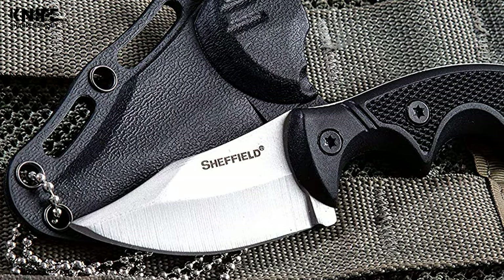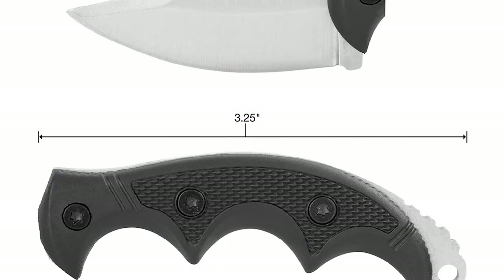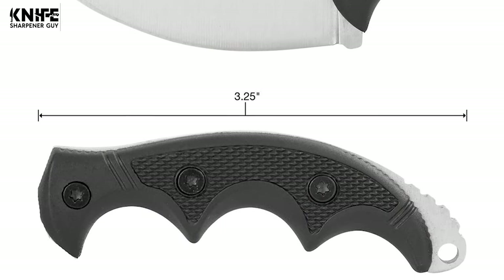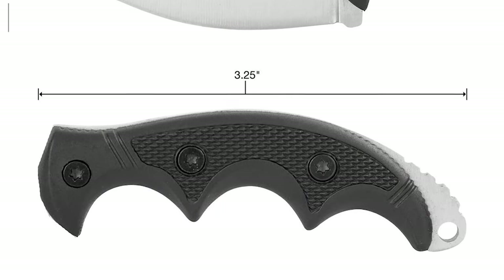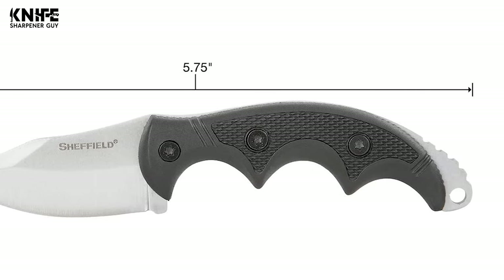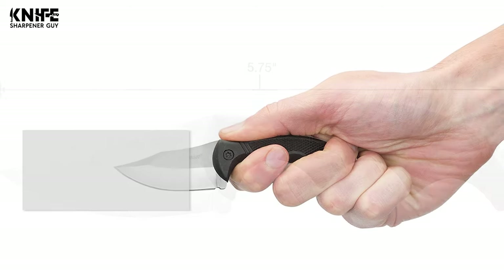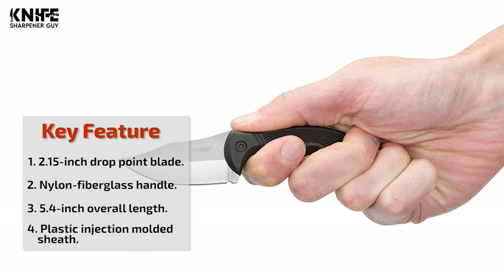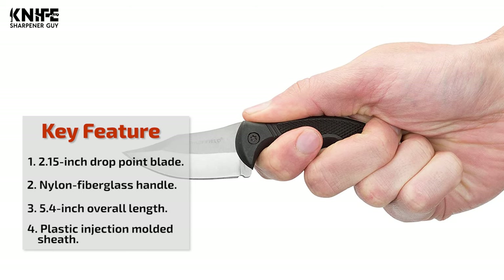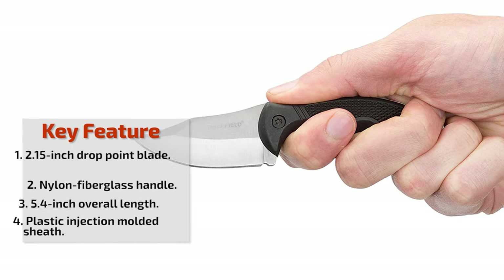The knife is lightweight and versatile, making it the perfect knife for tactical, camping, and hunting use. It has a 3.25-inch black nylon fiberglass handle with finger grooves. The overall length is 5.4 inches. This tactical knife is extremely comfortable and is built with a knife-to-handle ratio that maximizes leverage for precision cutting. It is secured into a plastic injection molded sheath and hangs on a metal lanyard.